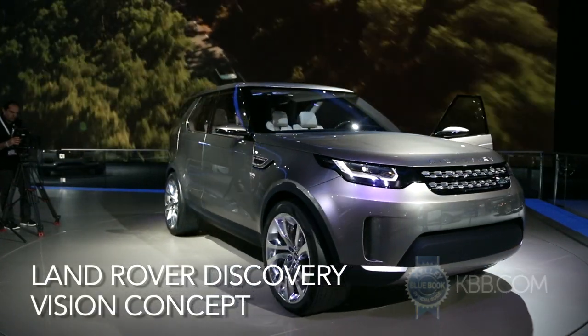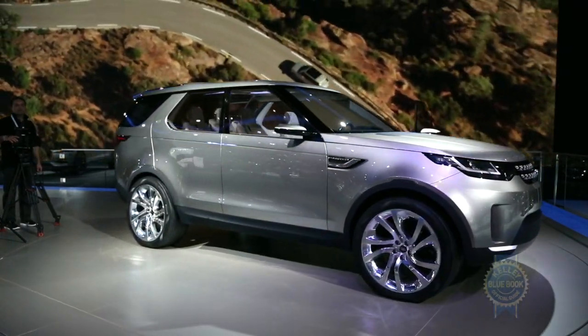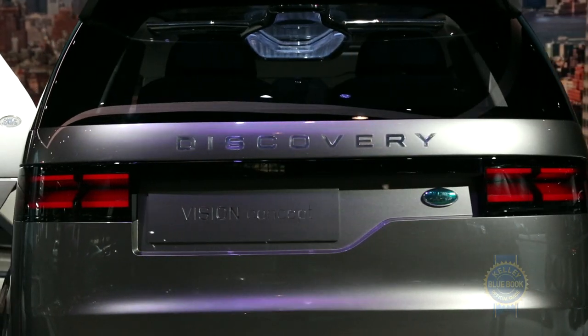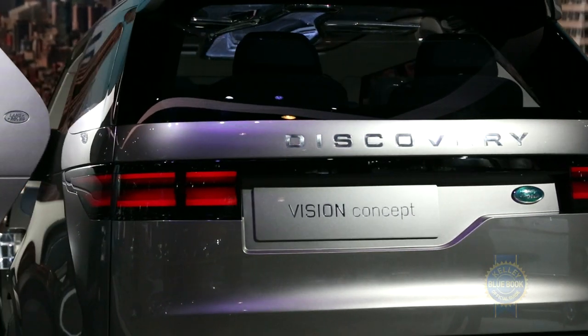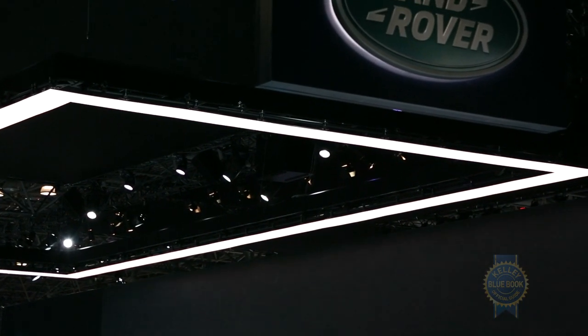Key Discovery/LR4 stylistic details are present including blacked out B pillars, thick body color C pillars, and stepped up rear side glass. The general execution looks athletic, modern, and perfectly aligned with the current state of Land Rover design. Consider that a compliment to Land Rover's design team.